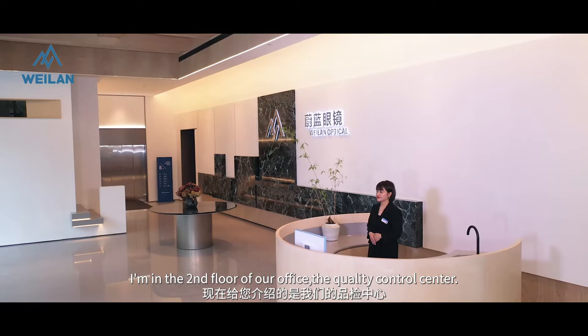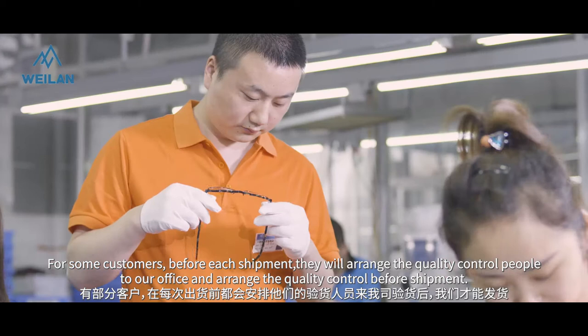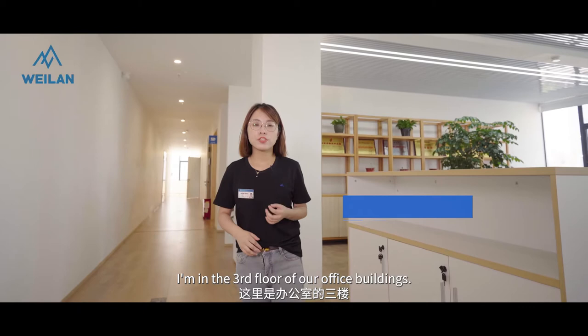I'm on the second floor of our office building — the quality control center. There are five quality control rooms. Before each shipment, customers can arrange quality control inspections at our office.